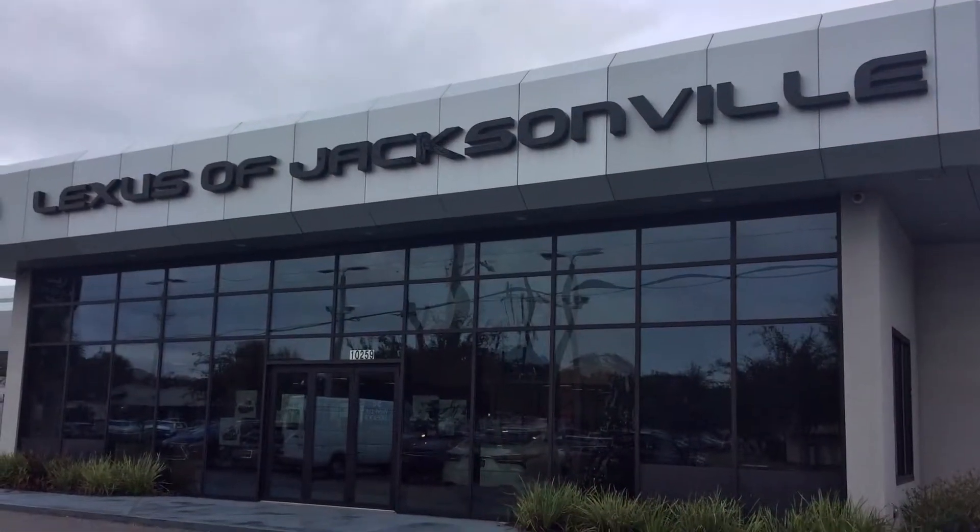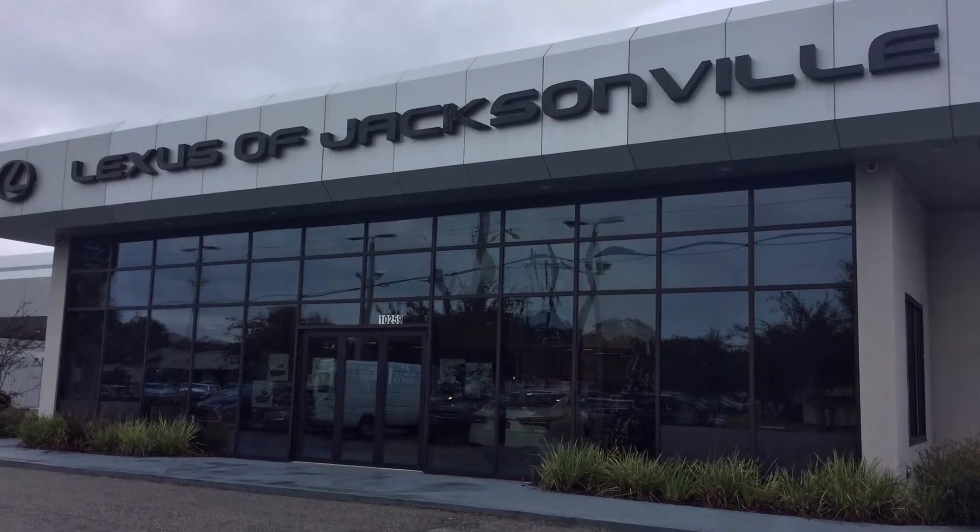Stop by to test drive this amazing car and take advantage of this great offer, only at Lexus of Jacksonville off Atlantic Boulevard.